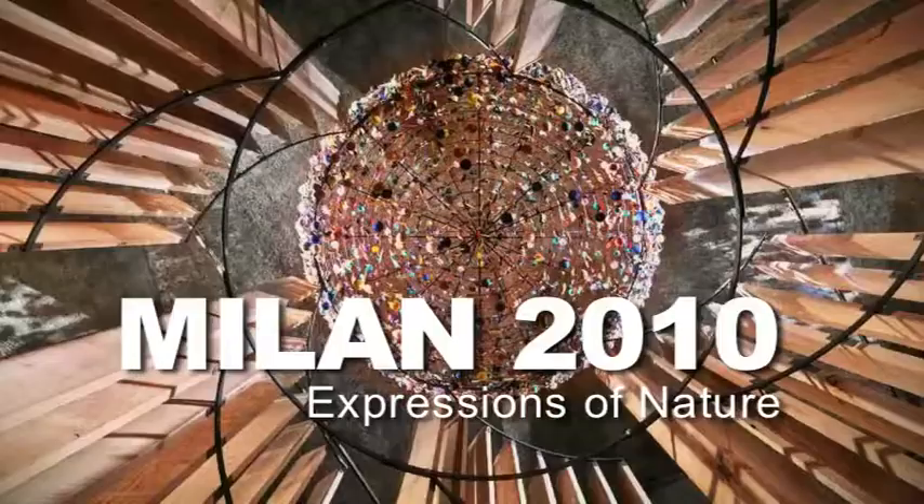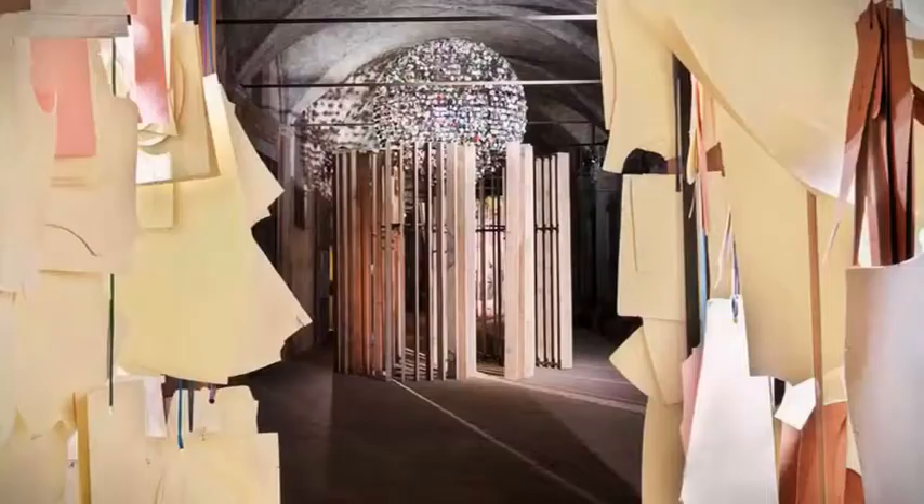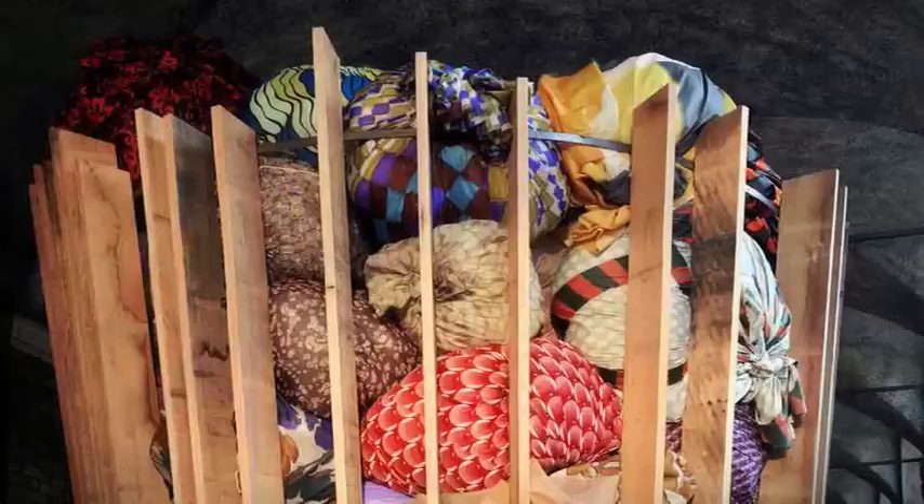The American Hardwood Export Council returned to the Milan Design Week this year with a project that brought together architect Matteo Tun, the fashion house Marni, and furniture manufacturer Riva 1920.